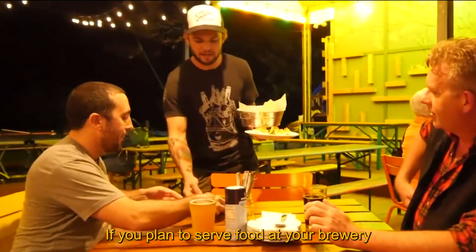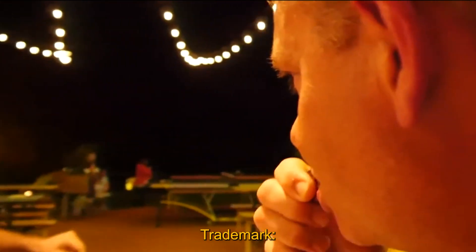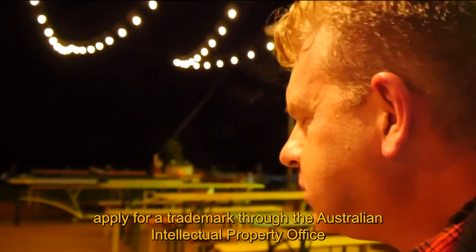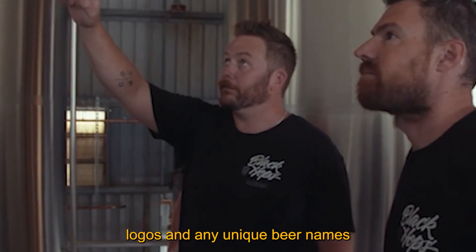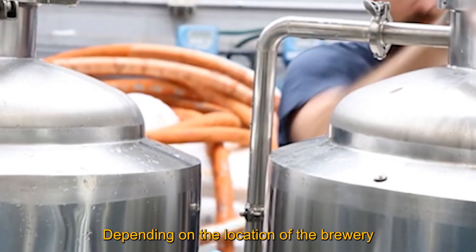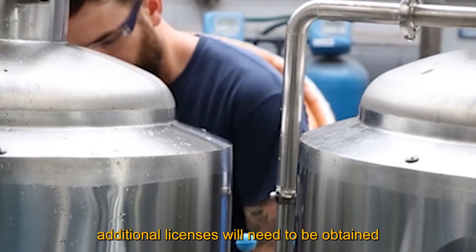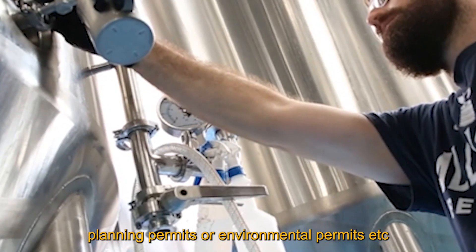Food operation license: if you plan to serve food at your brewery, a food business license is essential. Trademark: apply for a trademark through the Australian Intellectual Property Office — consider this for brewery names, logos and any unique beer names. Additional licenses: depending on the location of the brewery, additional licenses will need to be obtained, such as building permits, planning permits or environmental permits.